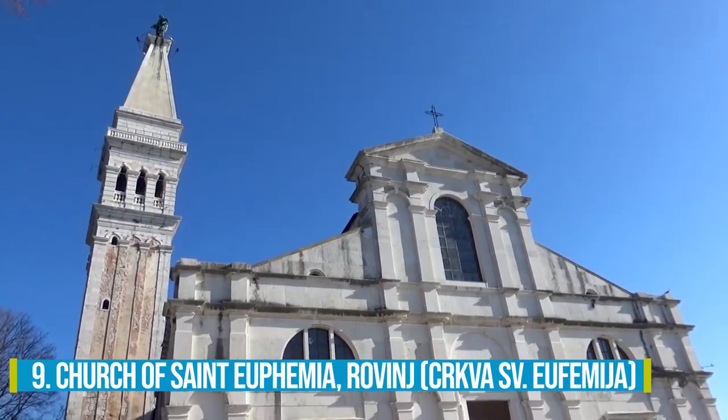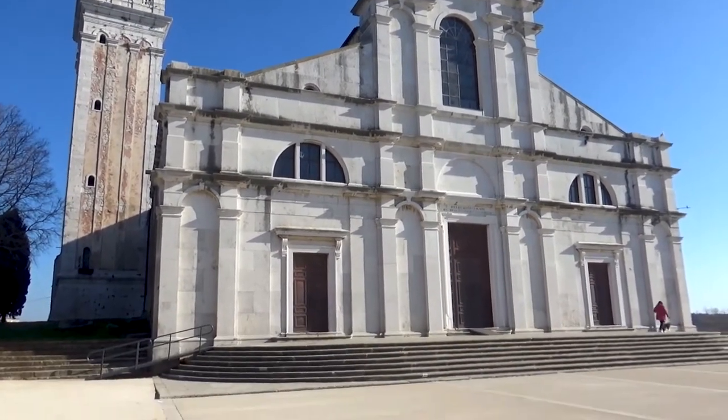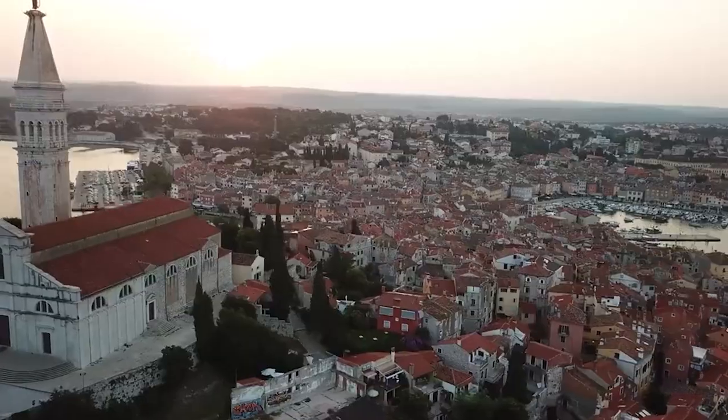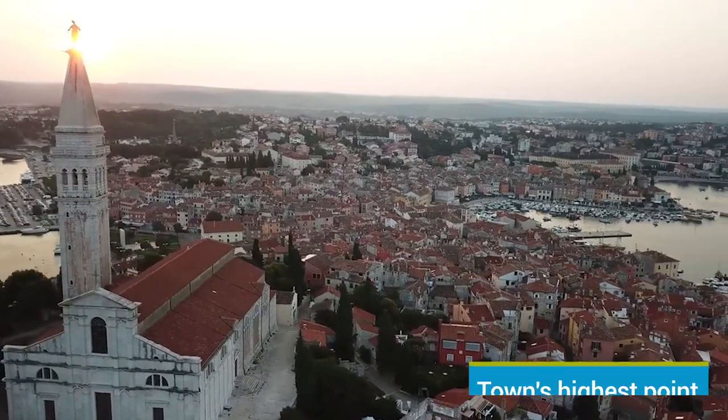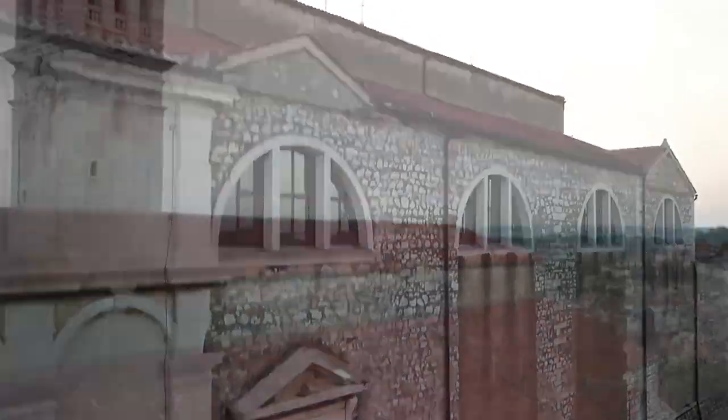Number 9: Church of Saint Euphemia. Welcome to the Church of Saint Euphemia, a place that exudes both serenity and splendor. Standing tall as the town's highest point, this iconic landmark offers sweeping panoramic views that will leave you spellbound.